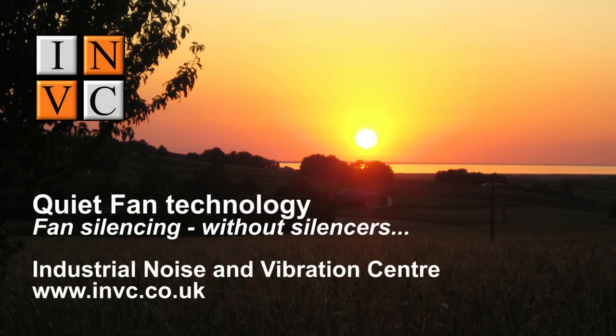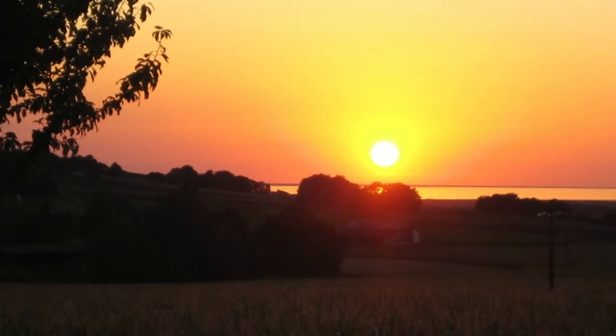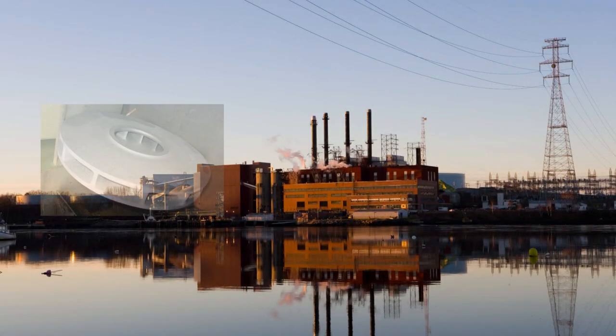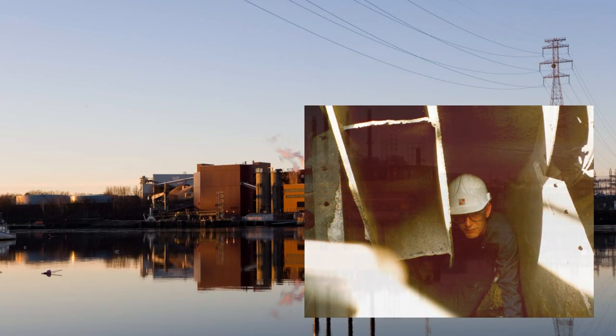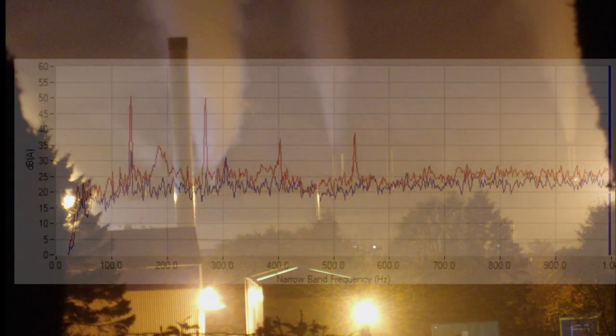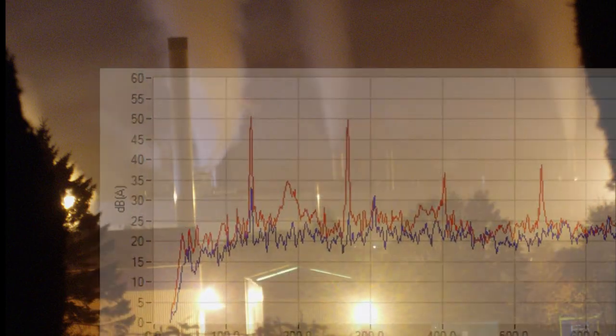Around two-thirds of all environmental noise complaints about industrial premises are related to fans and fan noise. These fans can range in size from perhaps 30cm up to 4m or more in diameter. More specifically, low-frequency drones and hums are very common, and these are not well attenuated by conventional silencers.